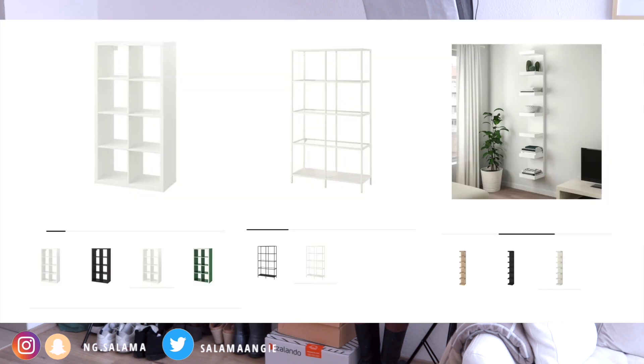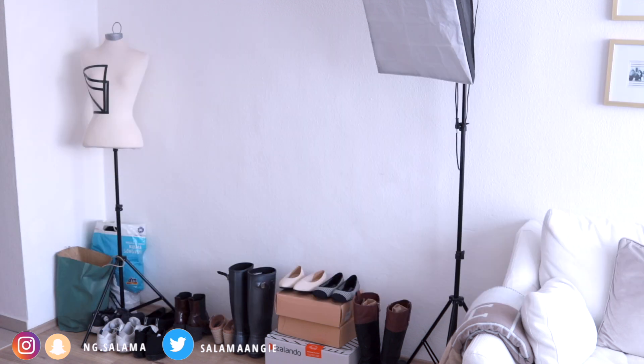I had in mind to buy from IKEA one of these bookcases. I wanted to showcase the shoes and bags I own in a nice artistic way, but at the same time have them easily accessible to wear. I was torn between three designs.